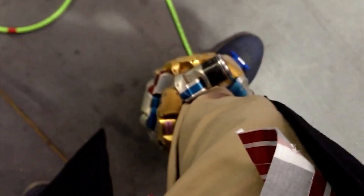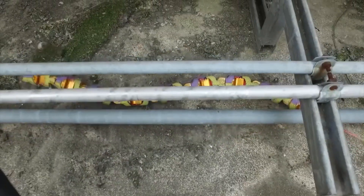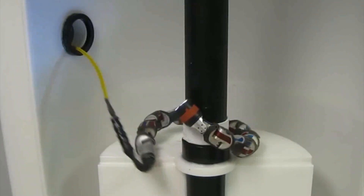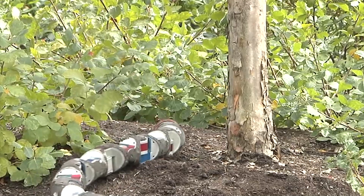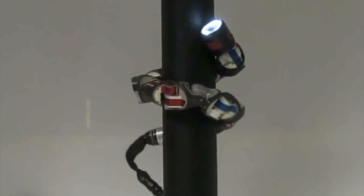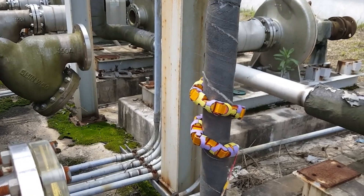A team of roboticists from the university helped Mexican Red Cross workers search collapsed buildings for survivors after the 7.1 magnitude earthquake that struck Mexico City in September of 2017. The snake design provides a small diameter and the ability to move in almost any direction, making the robot ideal for accessing tight spaces, though the team wasn't able to locate any survivors. The snake currently features a camera on the front.